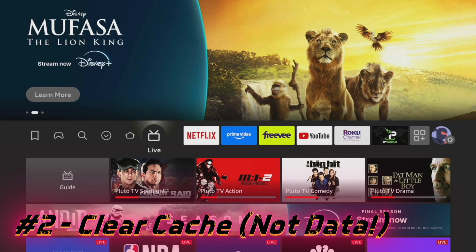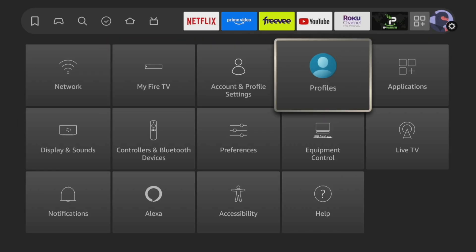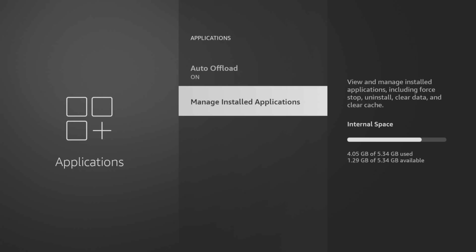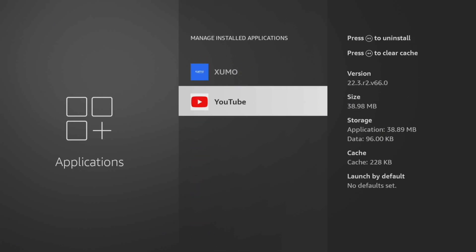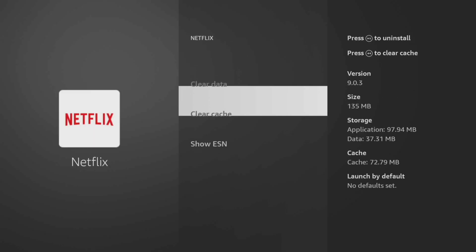Now let's clear the cache — not the app data. Go over to Settings, Applications, Manage Installed Applications. Pick an app like YouTube or Netflix, then choose Clear Cache. Do not click Clear Data, unless you want to log back in again. Do this for any app you use regularly. It frees up memory and gets things running smoother.